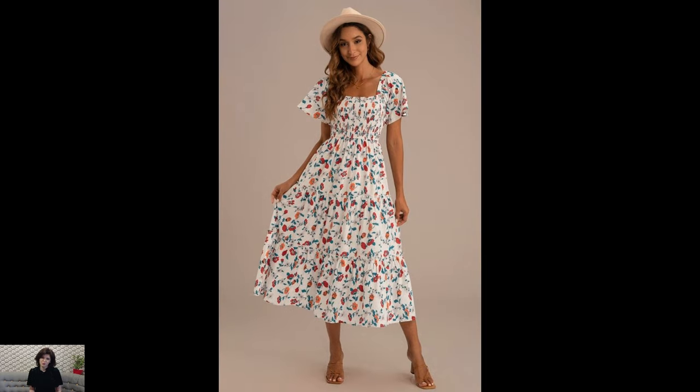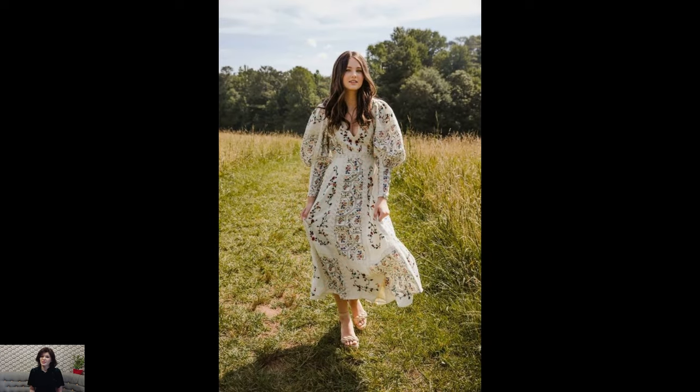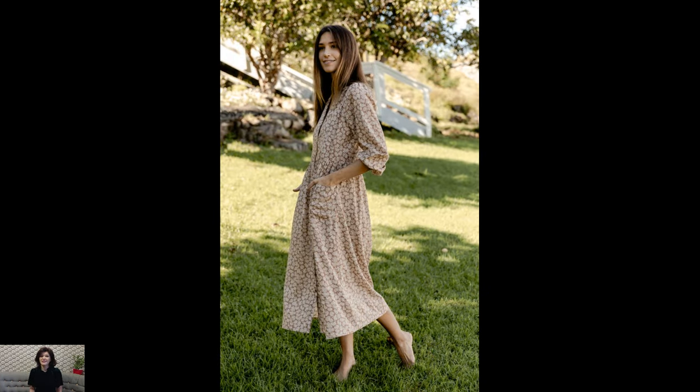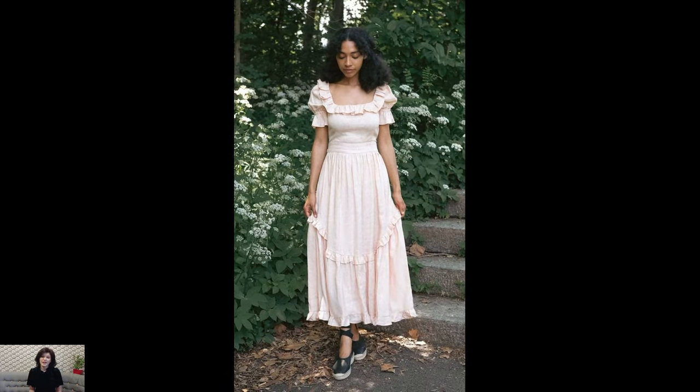With their timeless charm and romantic allure, these dresses have captured the imagination of many, inspiring a renewed appreciation for the rustic charm and simplicity of rural life. In conclusion, cottagecore dresses are more than just garments — they're a symbol of an ethos, an embrace of nature, nostalgia, and the simple joys of life.